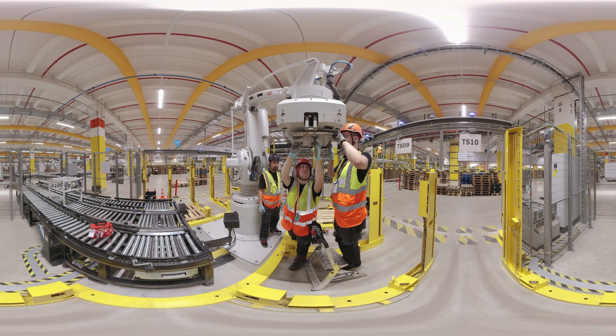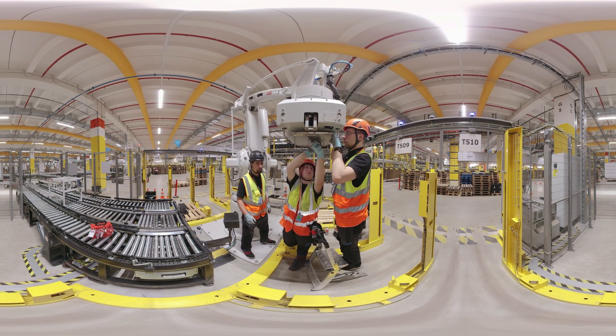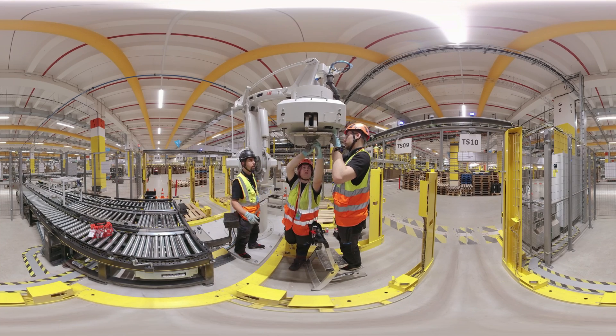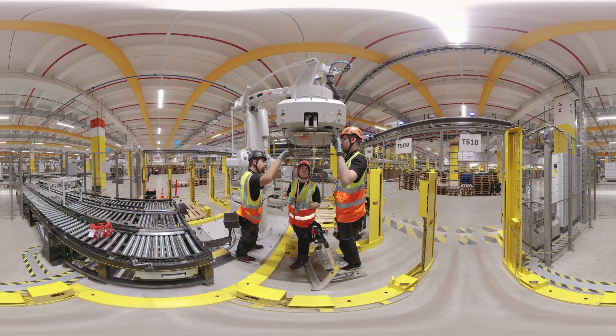A typical task would be the repair of a robot. With a screwdriver and other tools, you can start right away. Whether mechanical or electrical systems, you will do well in both areas after your training as a mechatronics technician.